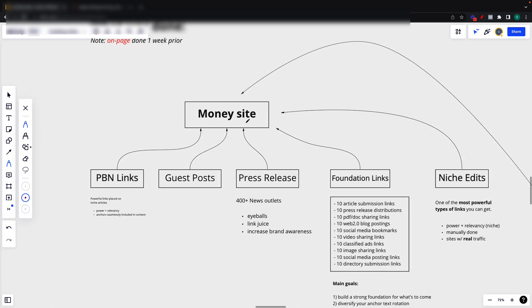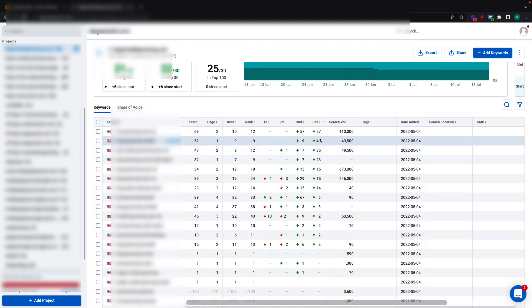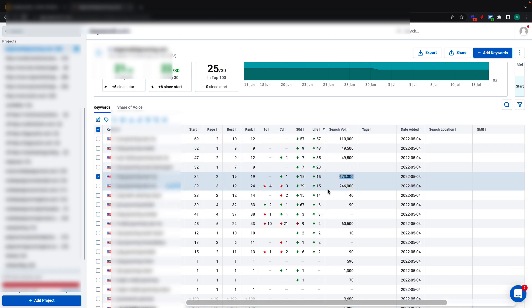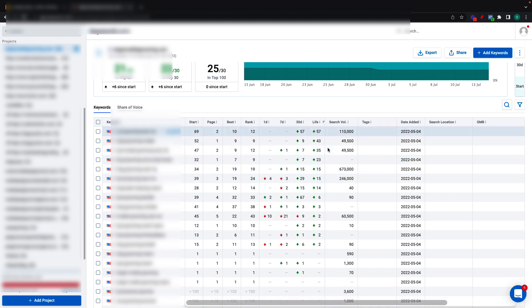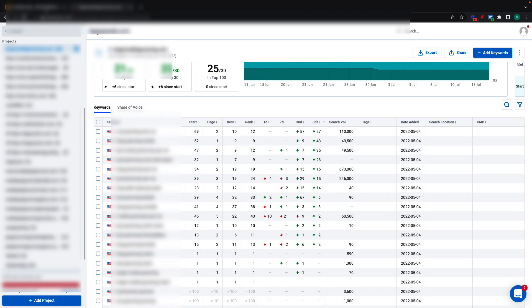Here's the money site, and here's basically everything we did to get these results. As you can see, these are competitive keywords: 110,000 searches per month, almost 50,000 searches per month, 700,000 searches per month. All of them are ranking higher than before — from 69 to 10 to the first page, from 52 to 9 to the first page. These will keep on improving throughout the weeks as we let the links settle down and build a couple more links to these pages.